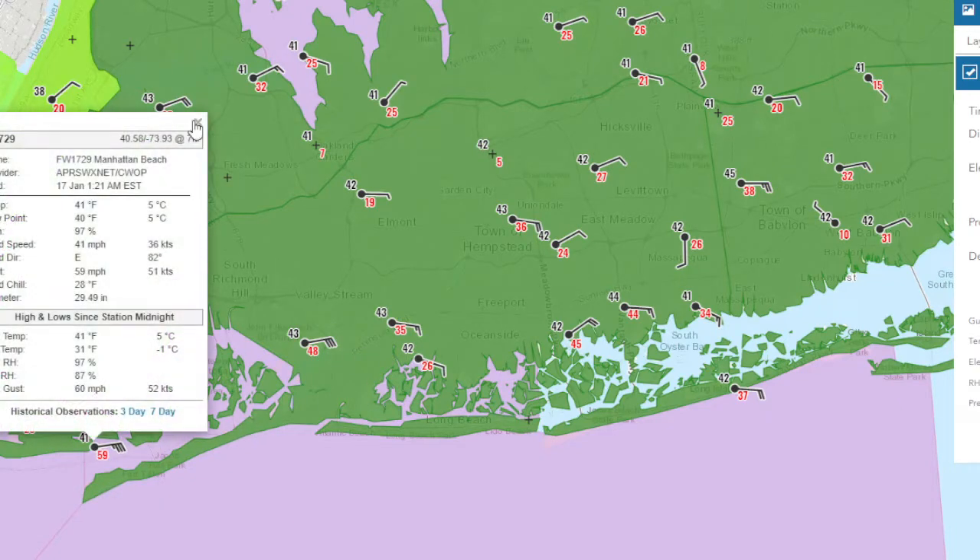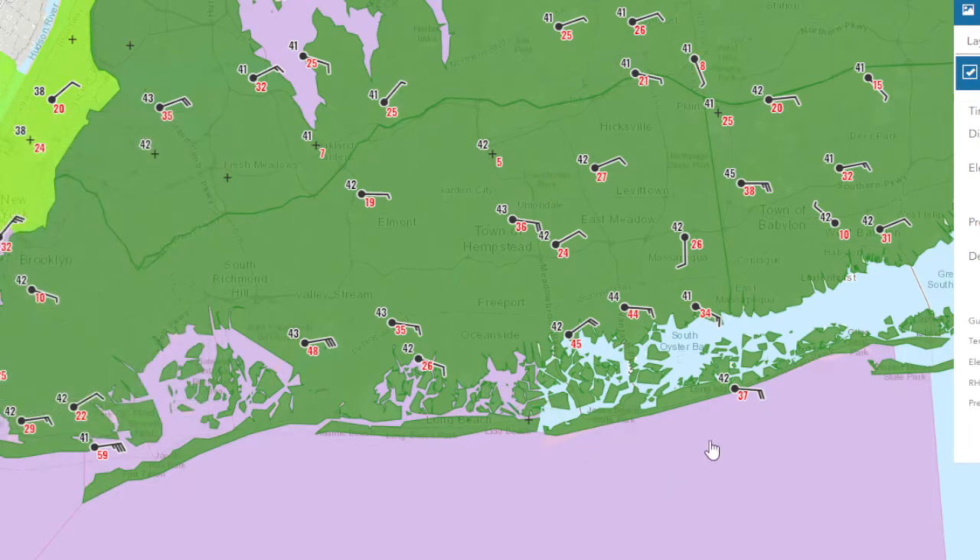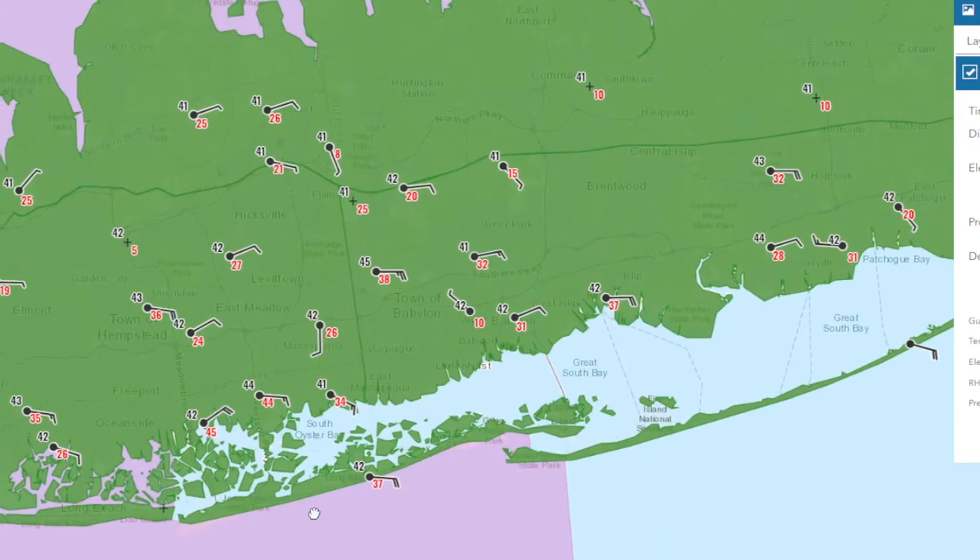Look at this — a 59-mile-an-hour wind gust reported at Manhattan Beach. East wind at 41, gusting to 59. Winds are really picking up now.